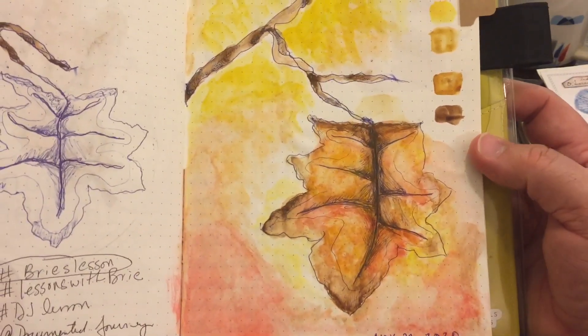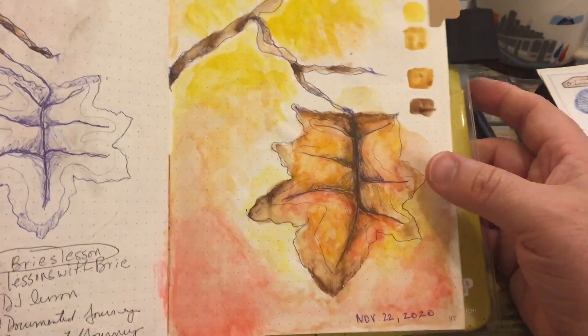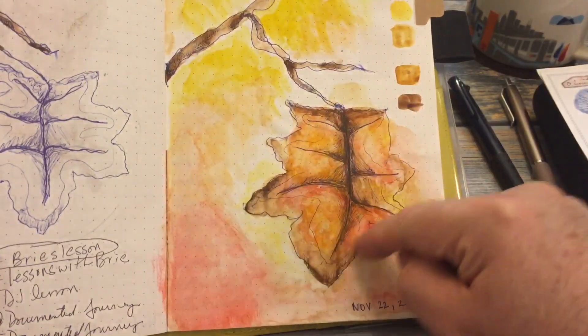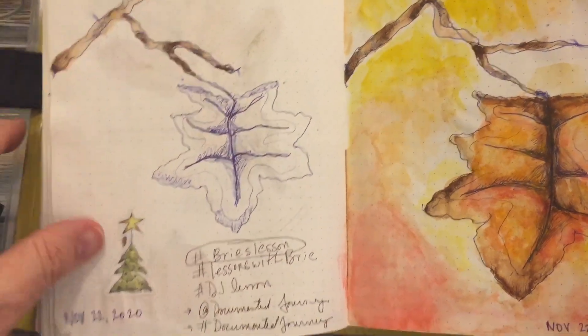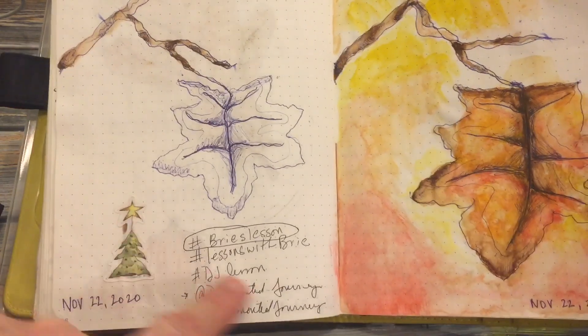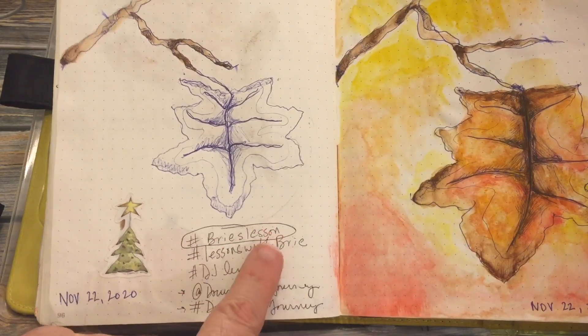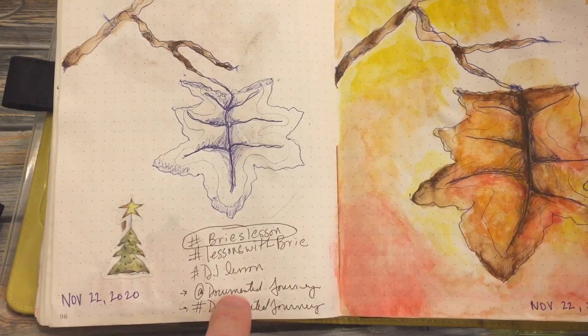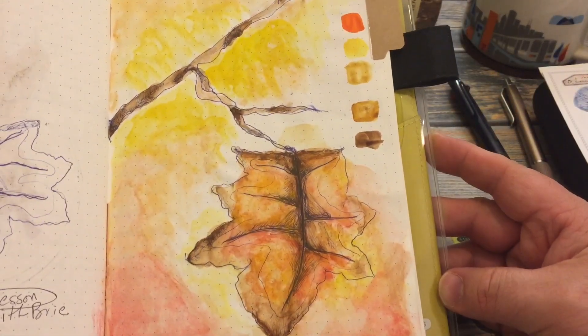Yesterday I participated in one of Brie's online art lessons. We were drawing some beautiful leaves, and I even did another little smaller version. There's the sticker that came on her package — I think it's Bree's Lessons, or just documented.journey on Instagram. And this was my attempt at a leaf in her style.